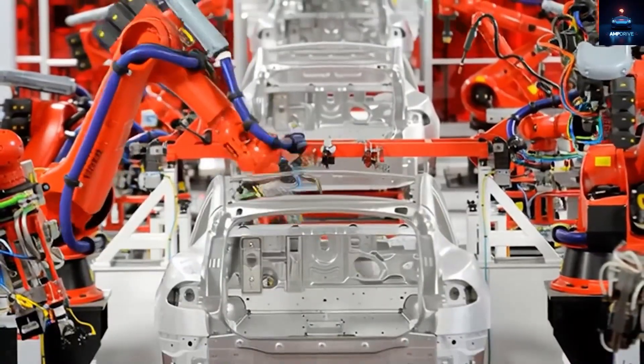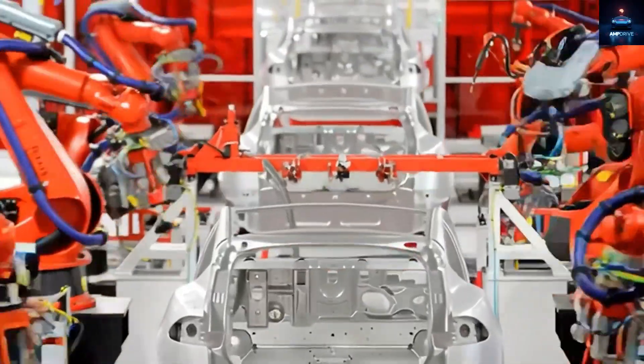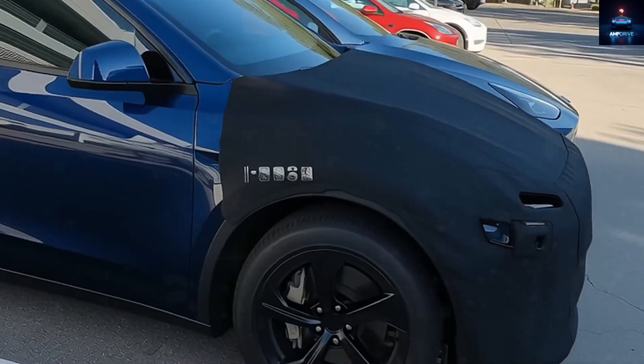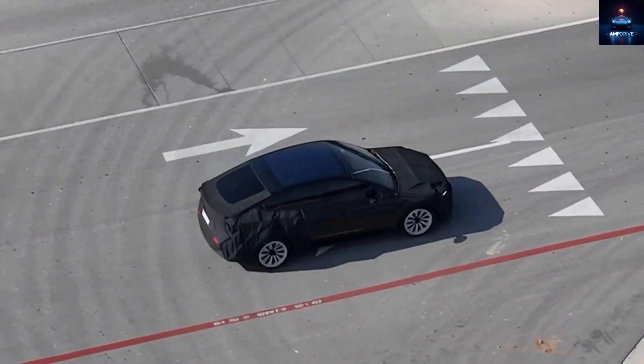The big question everyone is now asking is where exactly did Tesla cut corners and how did they do it while keeping the overall experience good enough for a wide audience? In this video, we will go through all those differences one by one and figure out if a car under $16,000 is truly worth it for what you get.